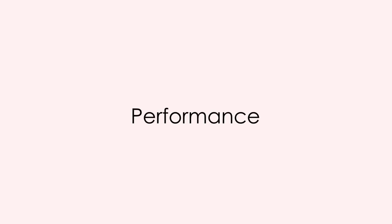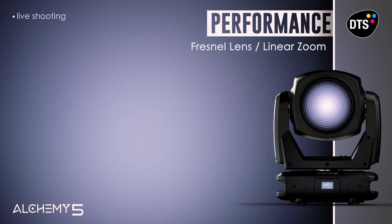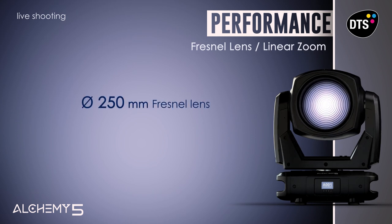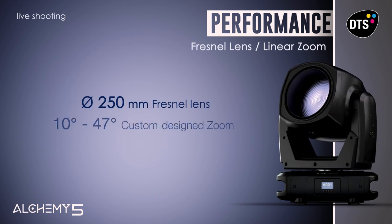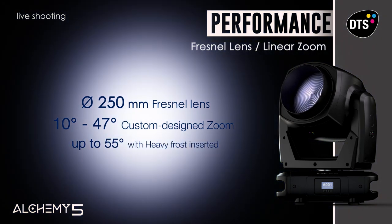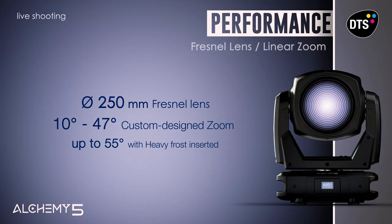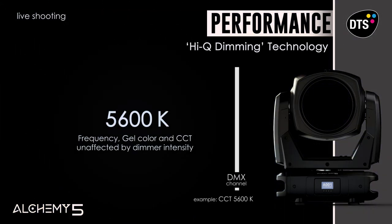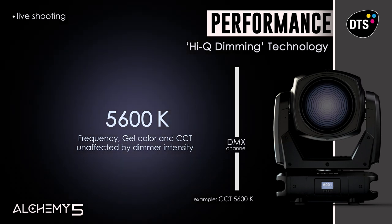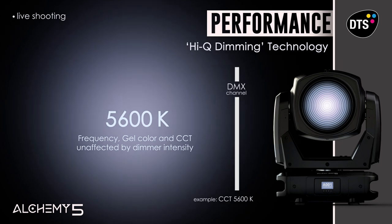Alchemy 5 provides features suitable for professional applications. With its large 250 mm diameter Fresnel lens, coupled with a 10 degree to 47 degree zoom, this fixture can project an extra bright beam, evenly diffused with any zoom angle. The HiQ dimming technology guarantees perfectly linear fade in and fade out at all dimming levels.